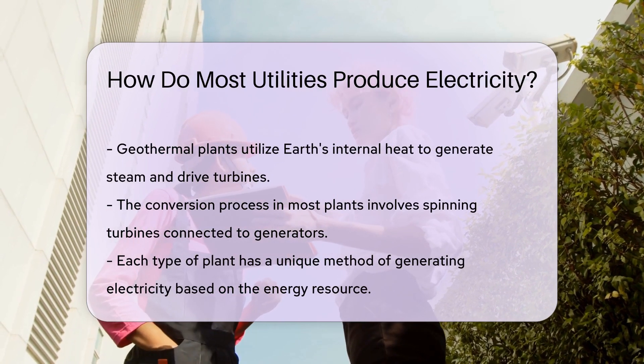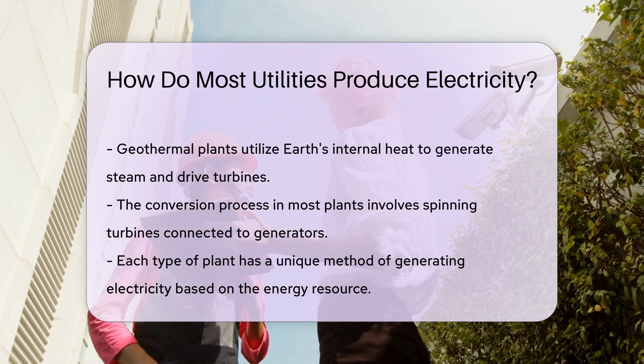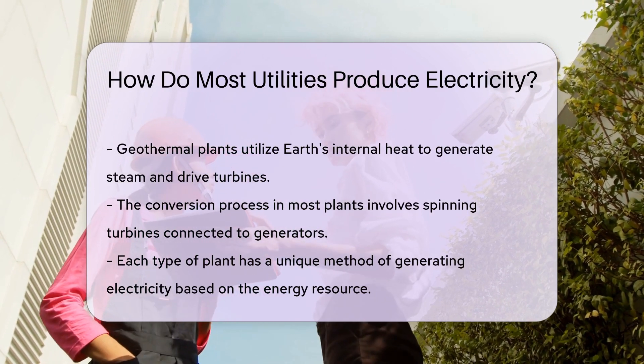Hydroelectric plants harness water power. Dams release water downhill, and the rushing water spins turbines, generating electricity. It's eco-friendly, too.